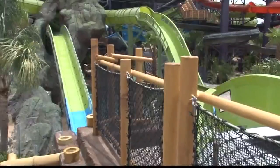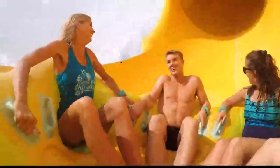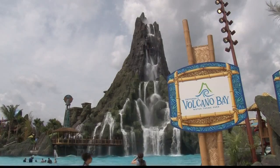It's an aquacoaster and it uses magnetic propulsion to launch an inflatable canoe upwards. It's just one of the attractions inside Universal Studios' brand new 30-acre water theme park, Volcano Bay.